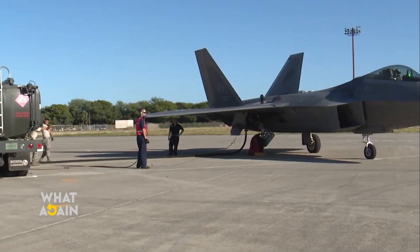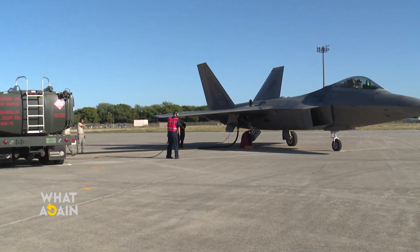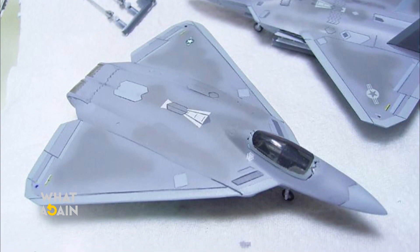Somewhere along the way, the Air Force and NASA may have taken a cue from the X-44 Manta to see if they were missing something. Perhaps Lockheed Martin should brush off these old designs and give the Manta another chance.